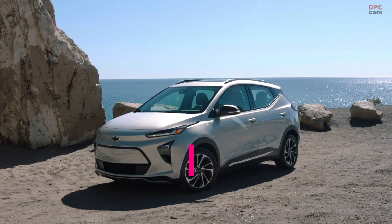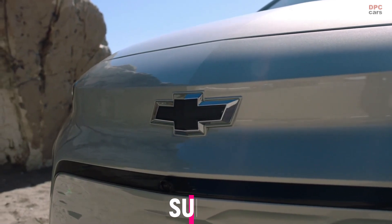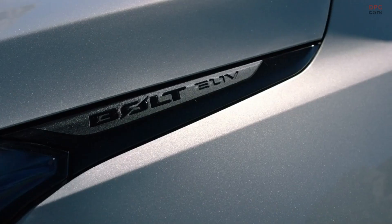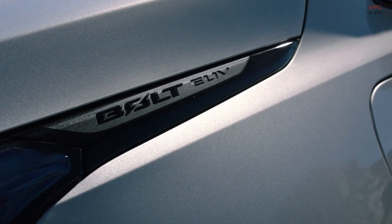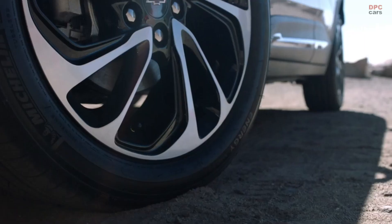Customer favorites that will come standard in the Bolt EUV are one-pedal driving and regen on demand. One-pedal driving doesn't require you to push the foot brake, and regen on demand allows you to restore energy when you come to a stop.